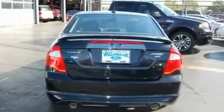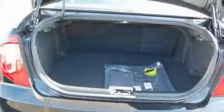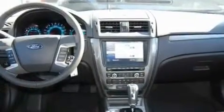Its top features include cruise control, a rear window defroster, a security system, privacy glass, fog lamps, a low tire pressure indicator, a stability control system, an anti-lock braking system, dual airbags, and a rear spoiler.